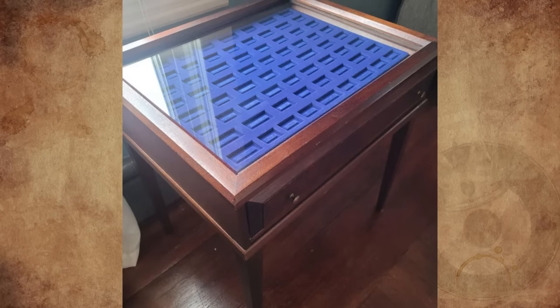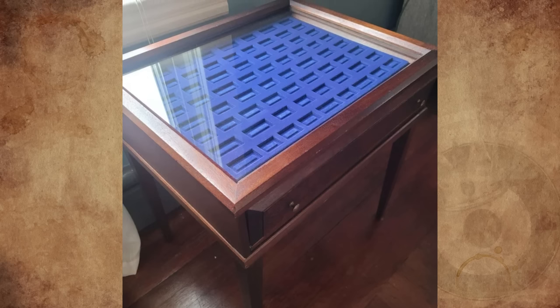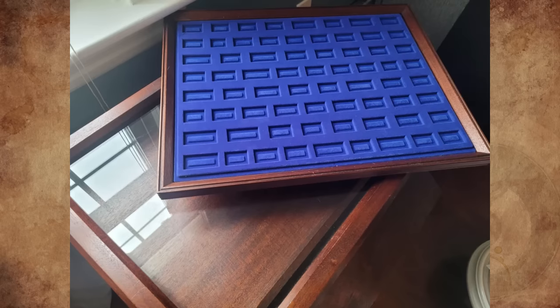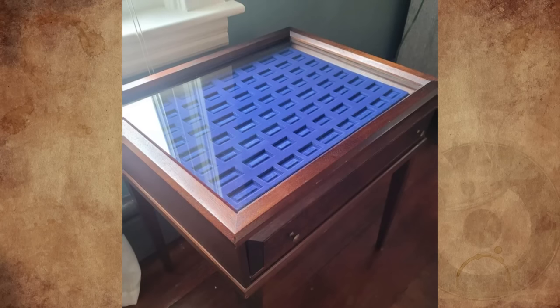This glass-top side table is clearly meant to display something, but there's no indication of what type of thing would go inside. This is a roughly 2x2x1.5ft side table with a glass top and an openable compartment that fits two removable trays. Each tray has slots in blue felt-covered plastic that are clearly meant to hold something, but we have no idea what. The slots vary in width between roughly 1 and 2 inches. The people at the consignment store had no idea what it was for.